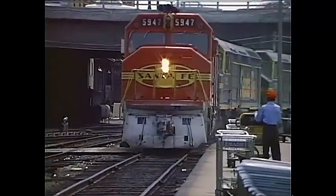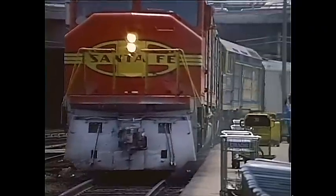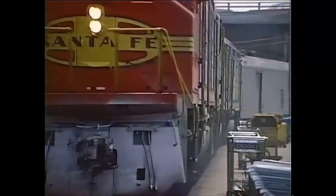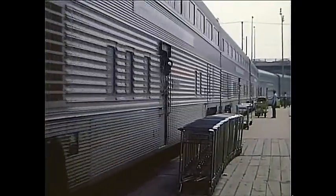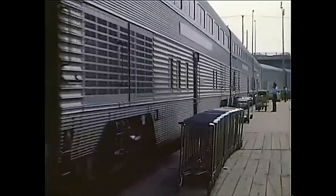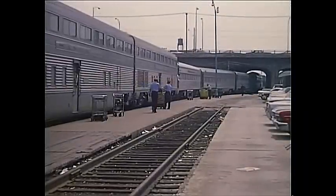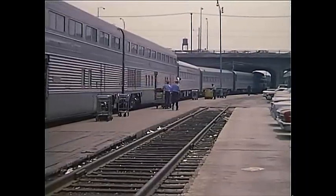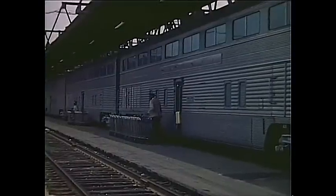Observation cars were blunt-ended. Even the striking War Bonnet F-7s were eventually infiltrated by an ugly dual-service locomotive, the FP-45. In the Chicago and Los Angeles terminals, we have endeavored to follow the route of each passenger train through the yards in the customary order and direction of travel, and at the same time keep the same type of motive power on the point and the same consists running behind.